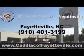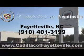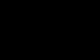Enjoy the drive and have peace of mind in this 09 Acura RL. See us at Cadillac of Fayetteville today. Stop in today or visit us 24-7 at CadillacofFayetteville.com.